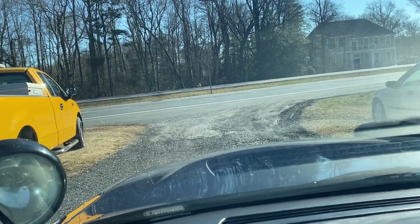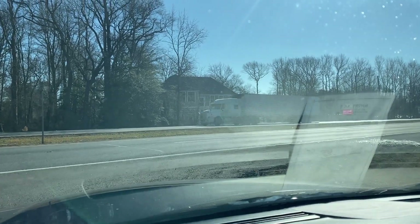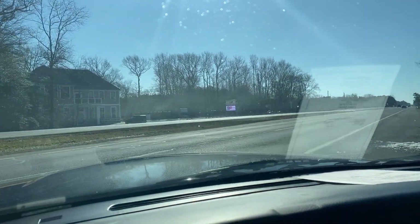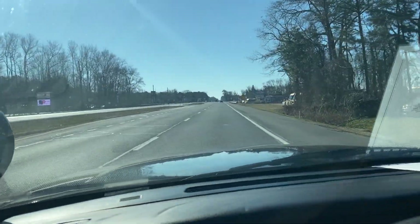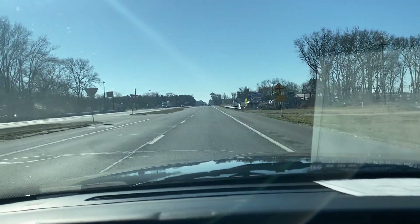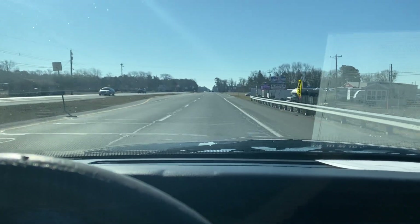If you decide that this is the 2008 Crown Vic Undercover Cop Car for you, you would owe a deposit of $250, followed by the balance within seven days. You have a total of 30 days to pick this car up here in Frankfort, Delaware. Frankfort, Delaware is located 20 minutes north of Ocean City, Maryland.